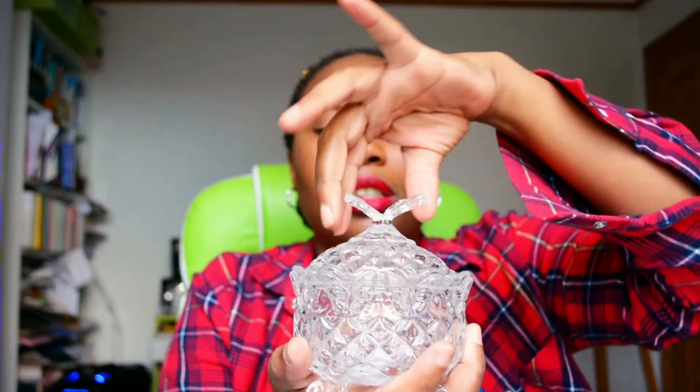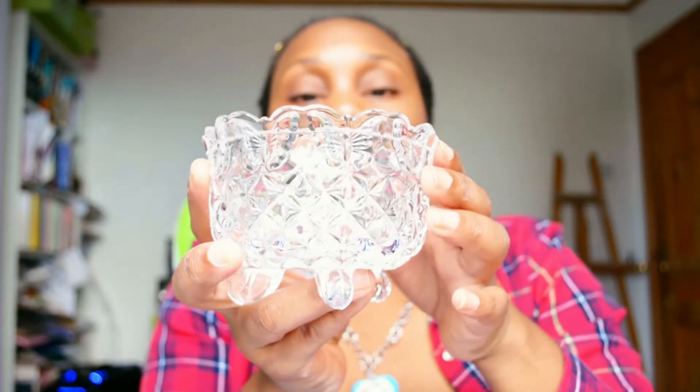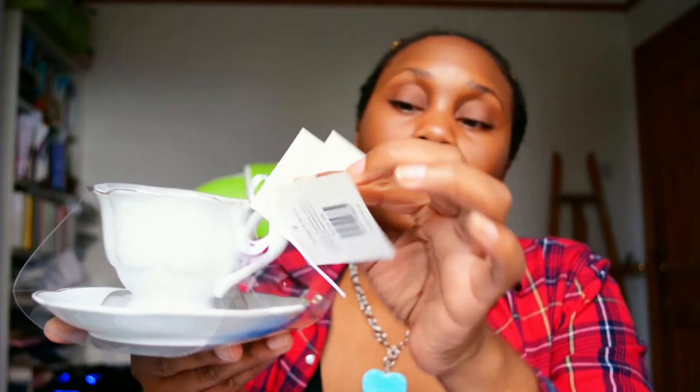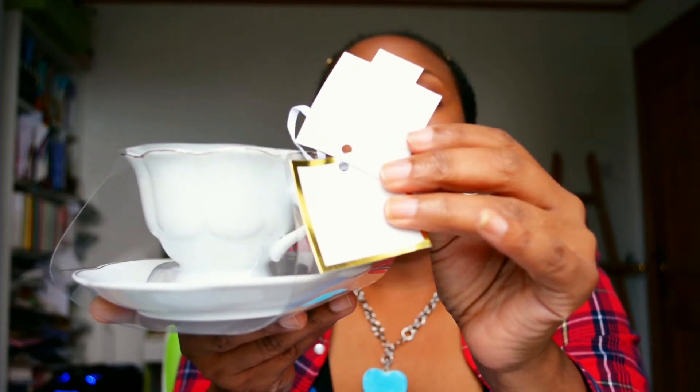I bought this lovely pretty butterfly tumbler. It has butterflies all around — so pretty. It was £1.99, and it also has a to-and-from label on it so you can give it as a nice little gift. They can drink out of it or use it as an ornament. It's a great little gift if you know people who like these little quirky items. Just note it's hand wash only — not suitable for microwave or dishwasher use.